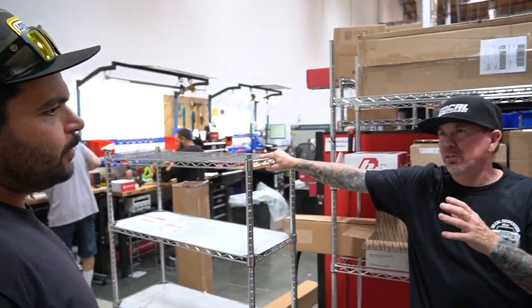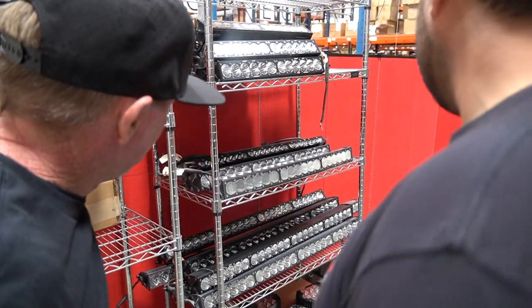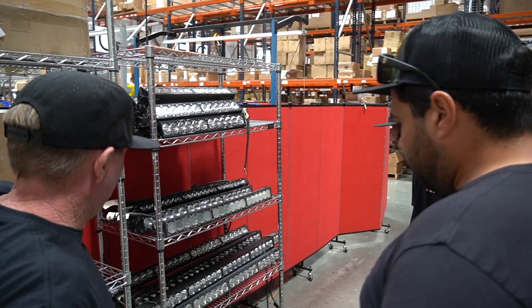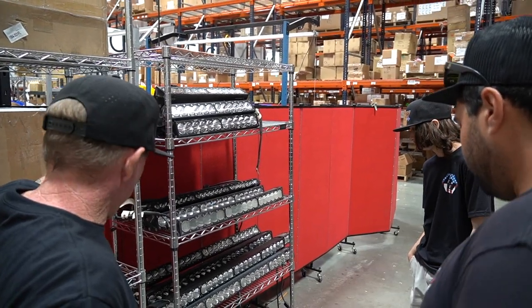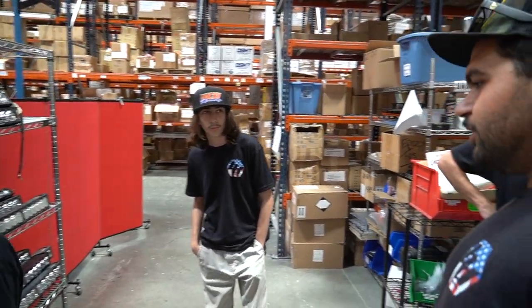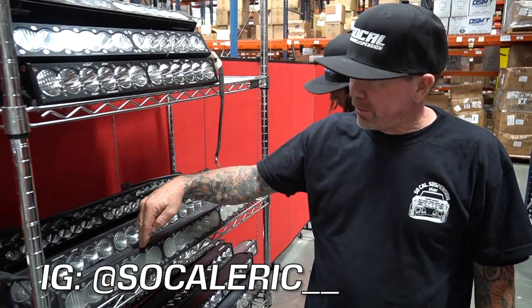They repair what comes in — different things. You can see here that these lights are all roached. Faded lenses, cracked bezels, cracked lenses, faded housing — all that's covered in the warranty. People will get really mad and be like, 'I wish the anodizing lasted longer,' but hey, it's warrantied. So if they send one back like this...